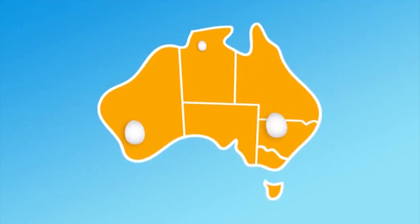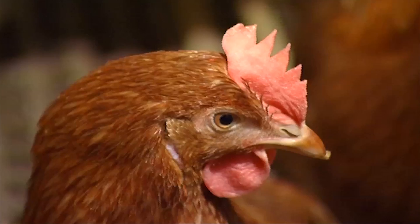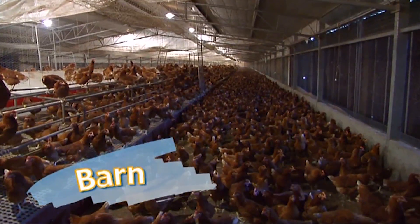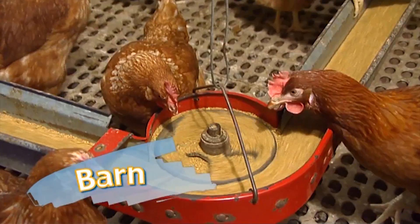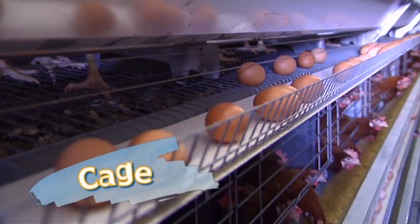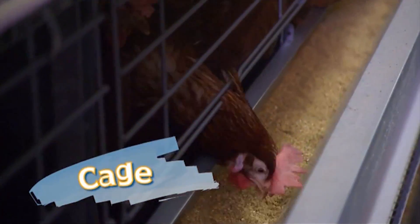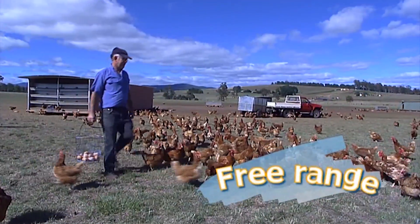In Australia, eggs are produced in farms all over the country and are laid in three different types of systems. They can be either barn-laid, cage-laid, or free-range.